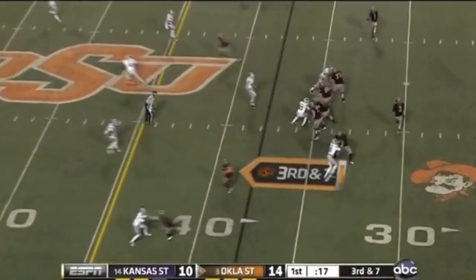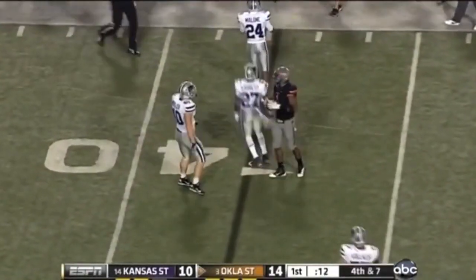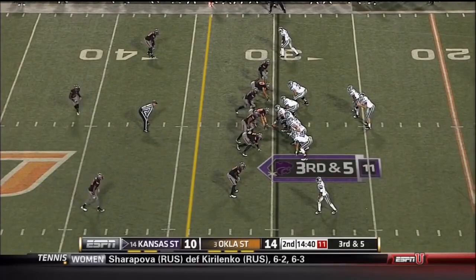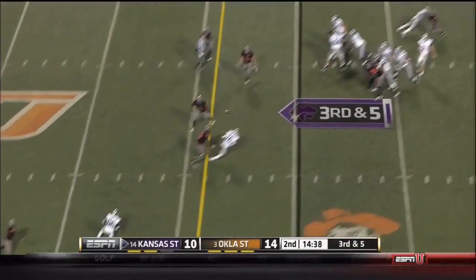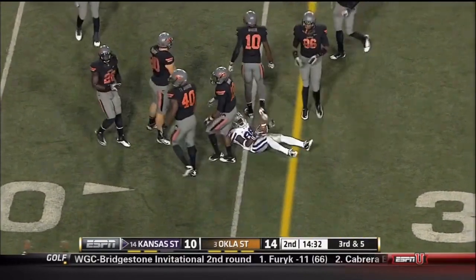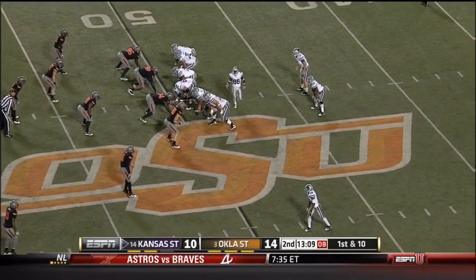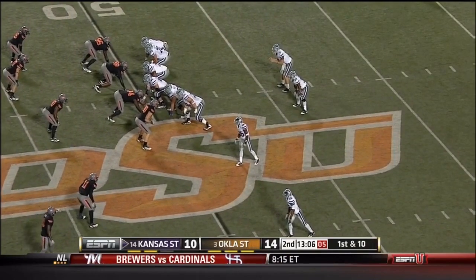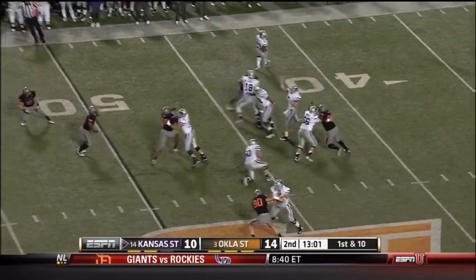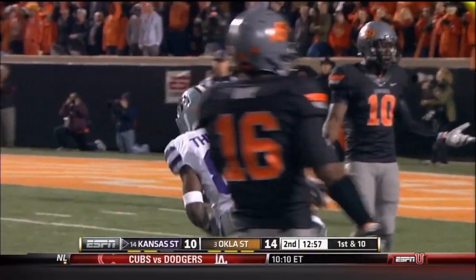Third and seven here, still in the first quarter — they'll be forced to punt. Kansas State has turned things around. Need five on this third down and they've got it — complete to the 37-yard line to Tremaine Thompson. Klein going deep, got a receiver, caught at the 18-yard line, Thompson again.